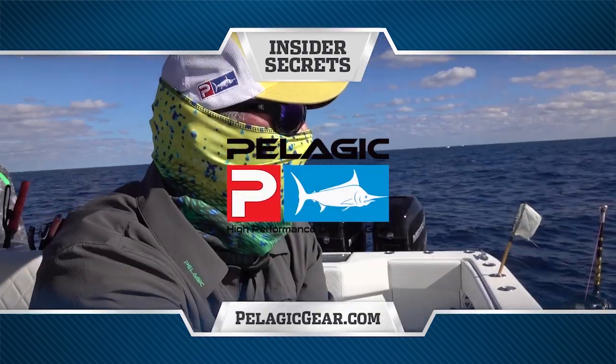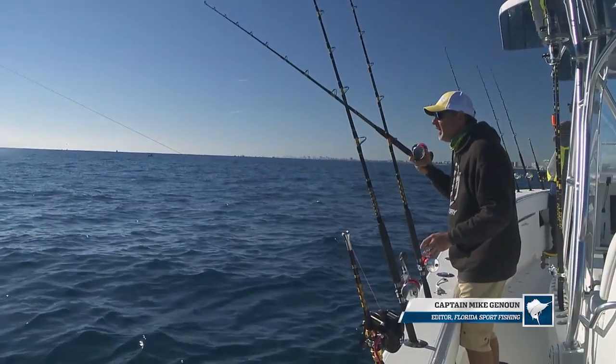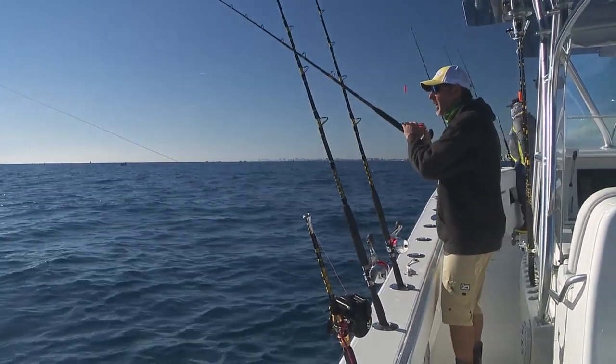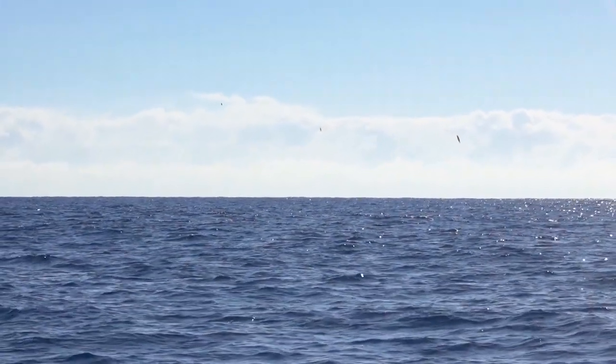Insider secrets brought to you by Pelagic High Performance Offshore Gear. A fish just came up and boiled on my long bait — I just saw something come up and swirl on it. That's what's so exciting about kite fishing: the whole visual aspect, just looking for that sign.